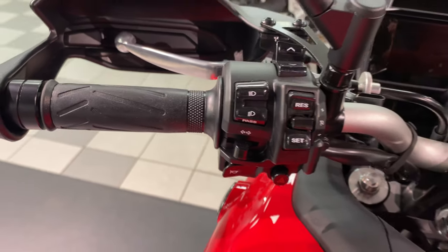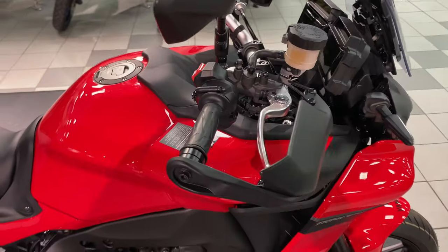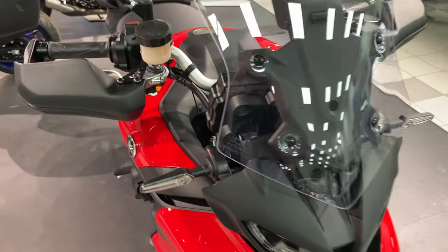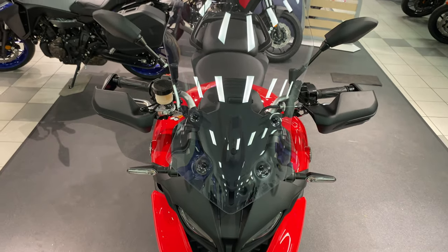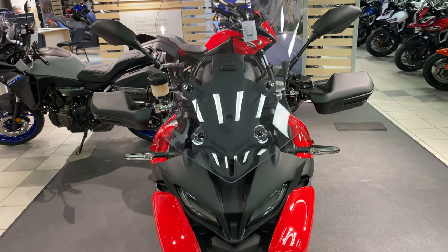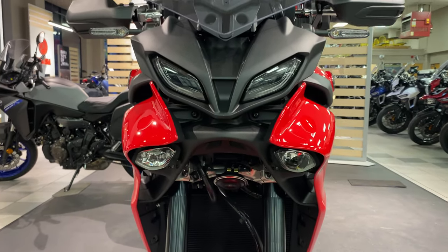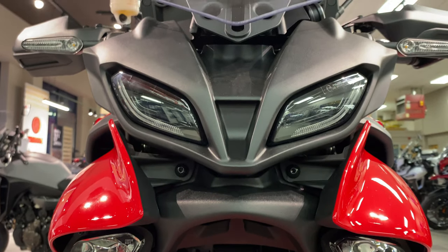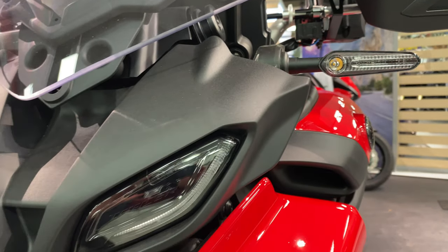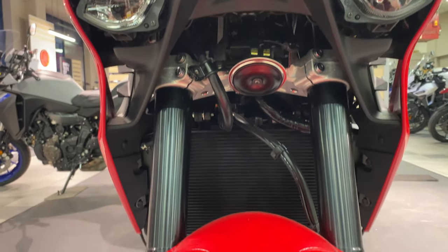There are slight differences on the Tracer 9 compared to the GT. The GT has hand guards, grip warmers, up and down gear shift quick shifter, and this one doesn't come with boxes. You don't get adjustable suspension electronically either. It has twin eye headlights with a single LED tail light and LED indicators, plus twin cornering lights that get brighter the more you lean, with a six-axis inertial measurement unit for handling and comfort.